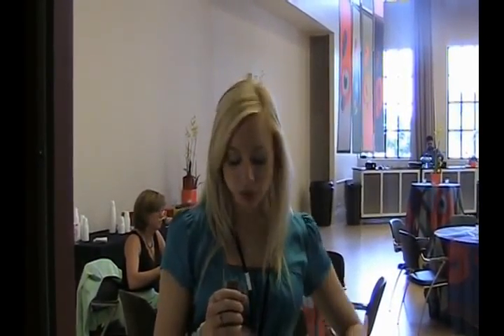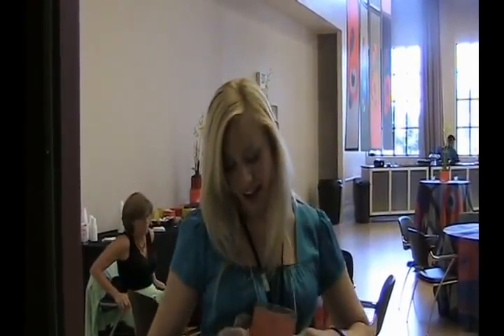Hi, this is Jessica Trevino with the Van Cliburn Foundation, and today I'm going to be giving you my backstage pass. We're going to be going to where the viewers never get to see.